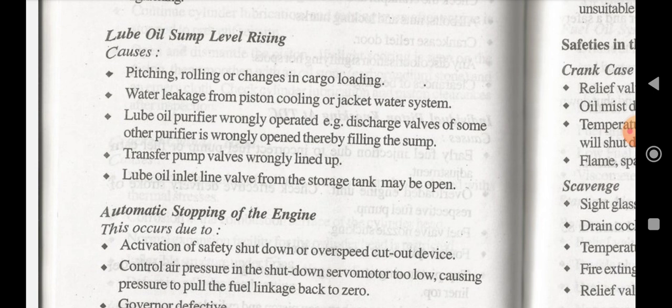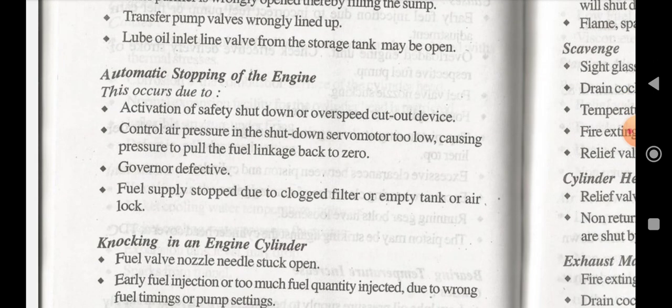Automatic stopping of the engine can also happen during our watch. This occurs due to: activation of the safety shutdown or overspeed cutout device, control air pressure in the shutdown servo motor being too low causing pressure to pull the fuel linkage back to zero, governor being defective, or fuel supply stopped due to a clogged filter, empty tank, or air lock.